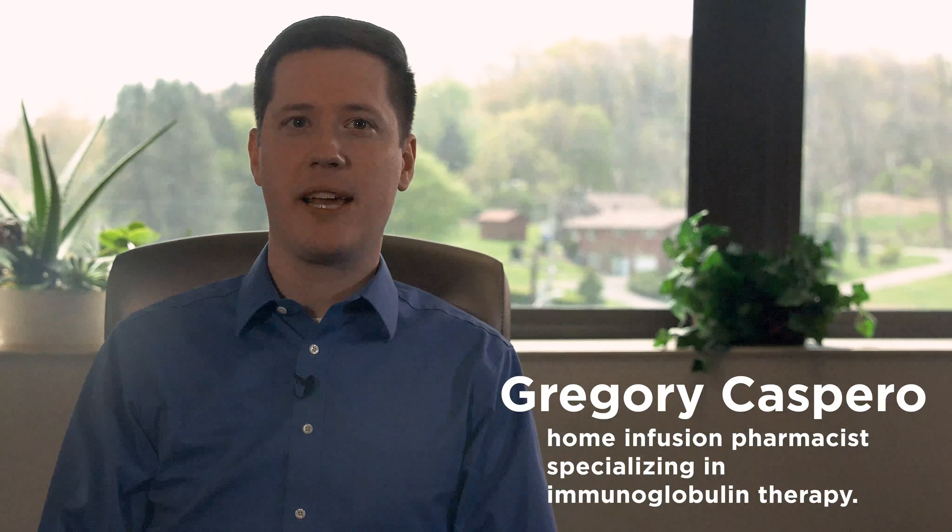Hello, my name is Gregory Casparo, and I'm a home infusion pharmacist specializing in immunoglobulin therapy. I will answer some frequently asked questions about subcutaneous immunoglobulin, also known as SCIG.